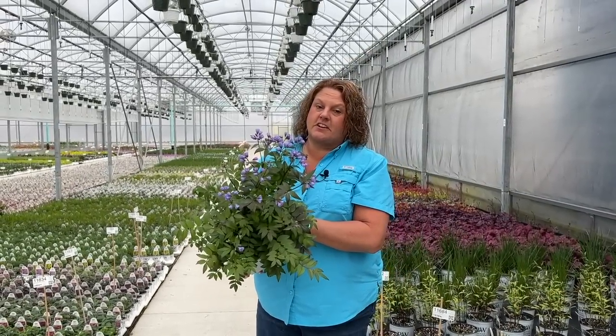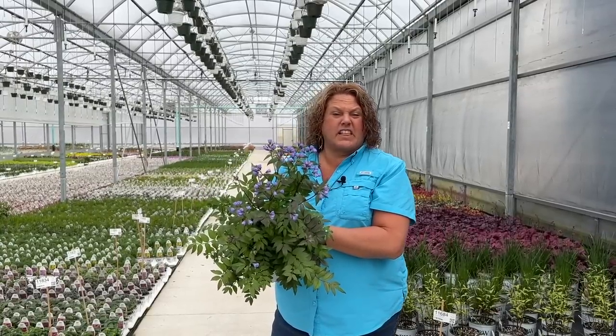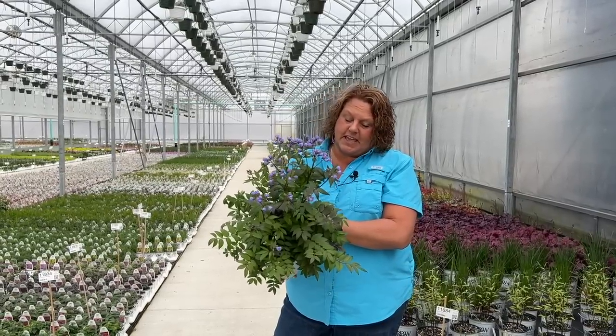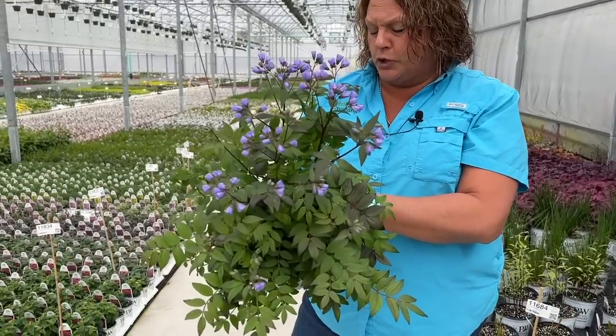Here we have the Jacob's Ladder called Heaven Scent, and oh my word it smells heavenly. I can best describe it as smelling like grapes — it's just a beautiful, beautiful scent. It's got nice olive green foliage and these periwinkle blue blooms.